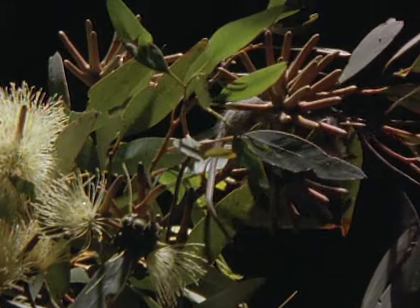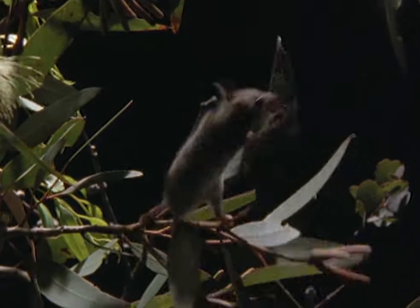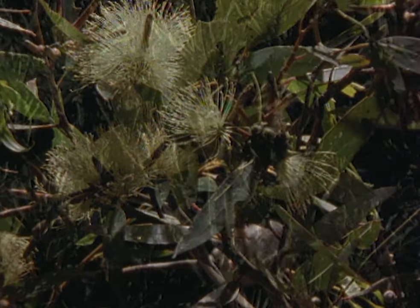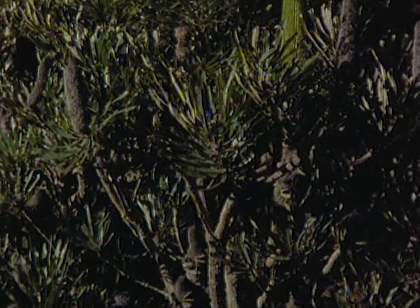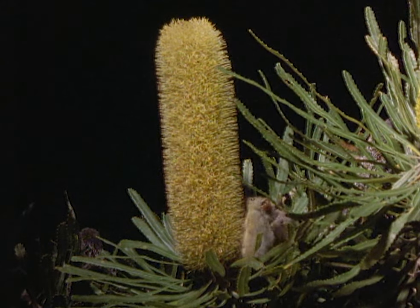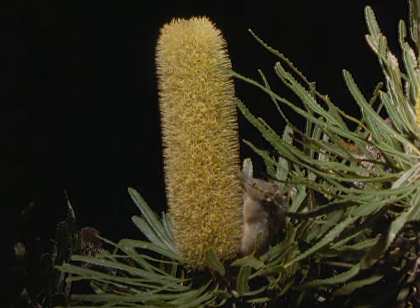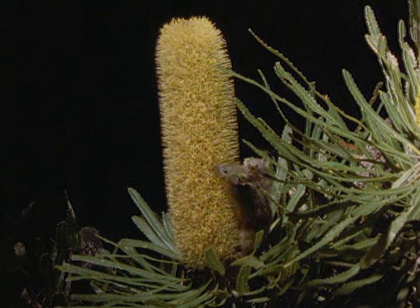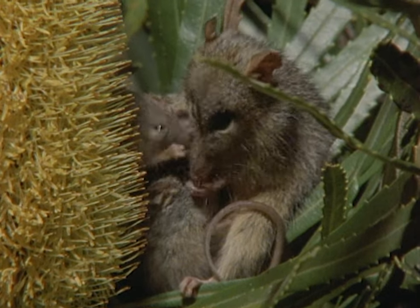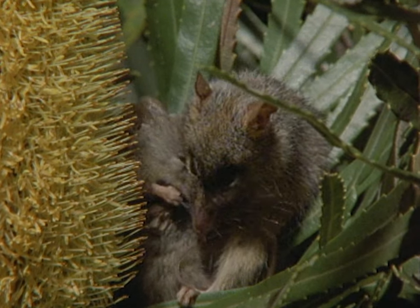The pygmy possum is also much heavier than the honey possum. It would take 50 newborn honey possums to tip the scales. A honey possum pregnancy lasts little more than a fortnight, and the tiny babies then climb into their mother's pouch. These babies are now fully developed, having spent three months growing in their mother's pouch, suckling her milk.